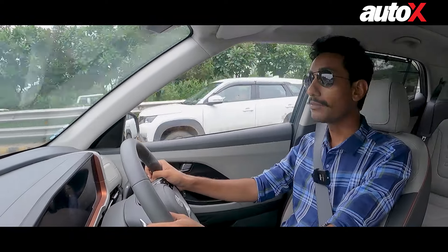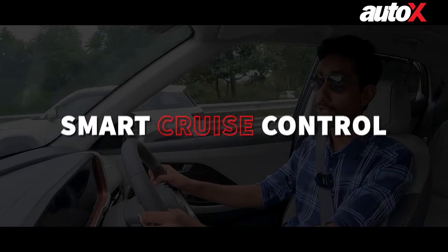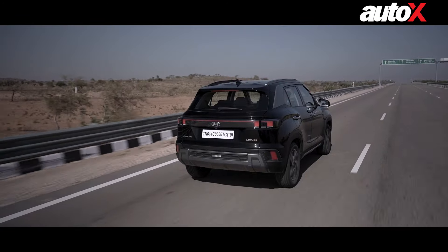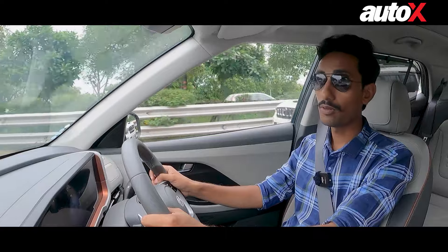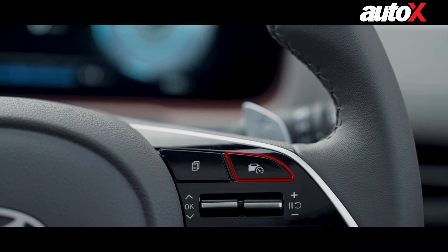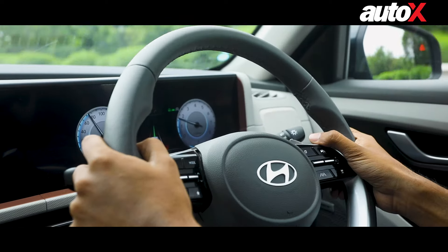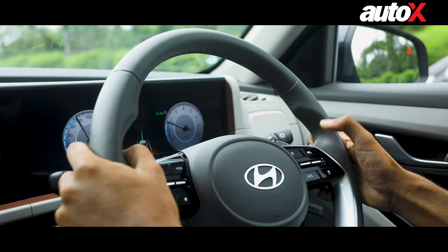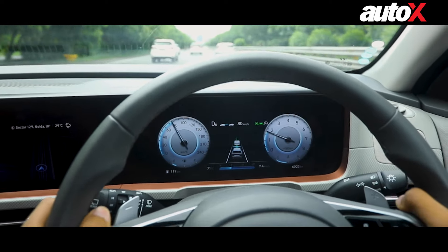Let's start off with a feature which I actually use quite a lot, and that is the Smart Cruise Control with Stop & Go functionality. Just like any other vehicle, the Creta also comes with Cruise Control which you can access by pressing this button here on the steering wheel. So let's say I reach 80 kmph and then I press this button to engage the cruise control and the car will hold that speed.